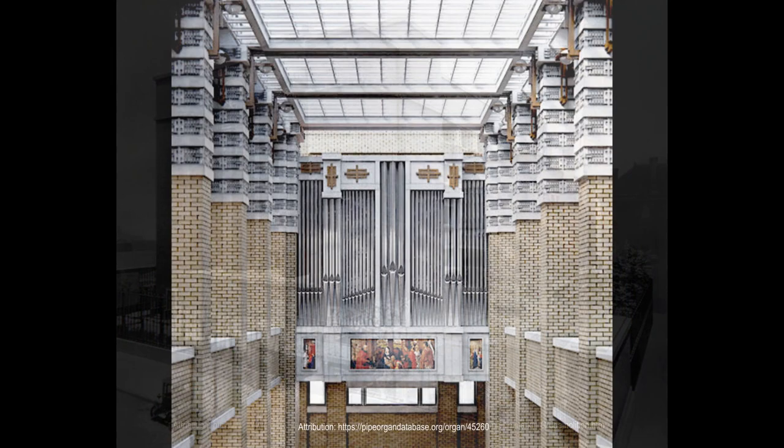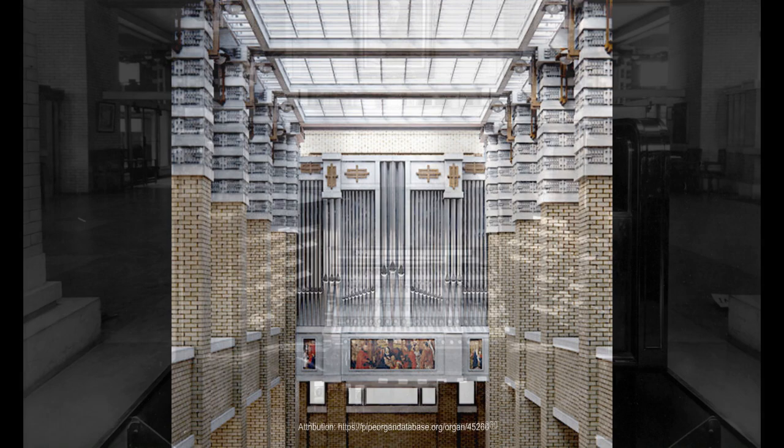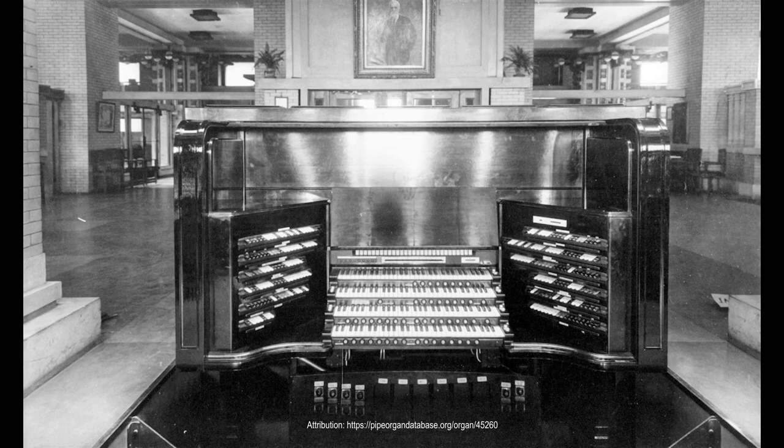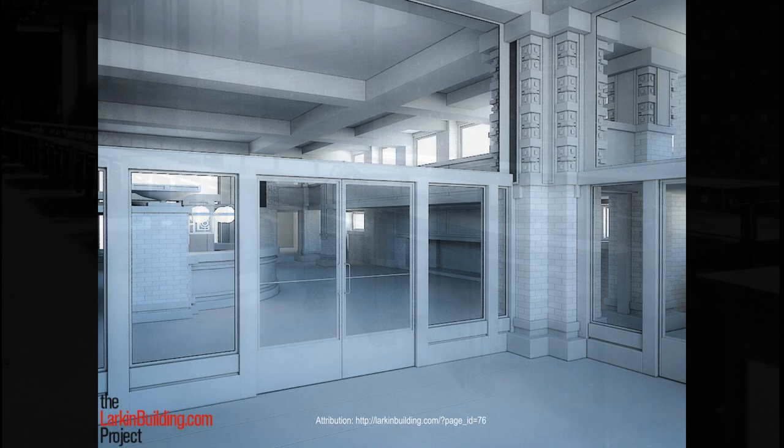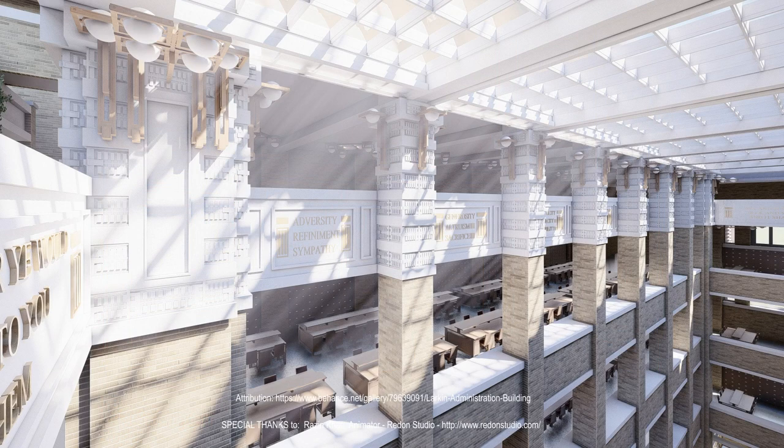While some of its ideas seem strange today, such as the organ in the middle of the atrium and the desks with built-in chairs, others have become part of the architectural landscape that surrounds us in the workplace, such as the glass doors, the open-plan workspaces, and the closed climate-controlled environment. At the heart of its cream-brick interior, a 76-foot-tall sky-lit courtyard ringed with inscriptions extolling the virtues of labor provided an almost ecclesiastical light from above.